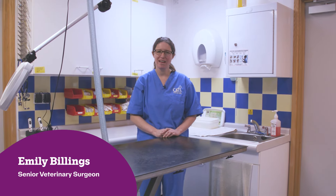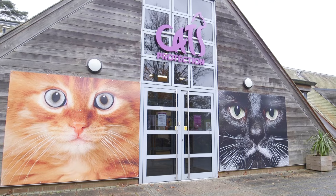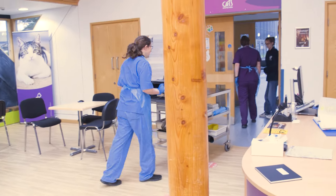Hi, I'm Emily and I'm a senior vet here at Cats Protection. Come and join me on our vet rounds in the centre.